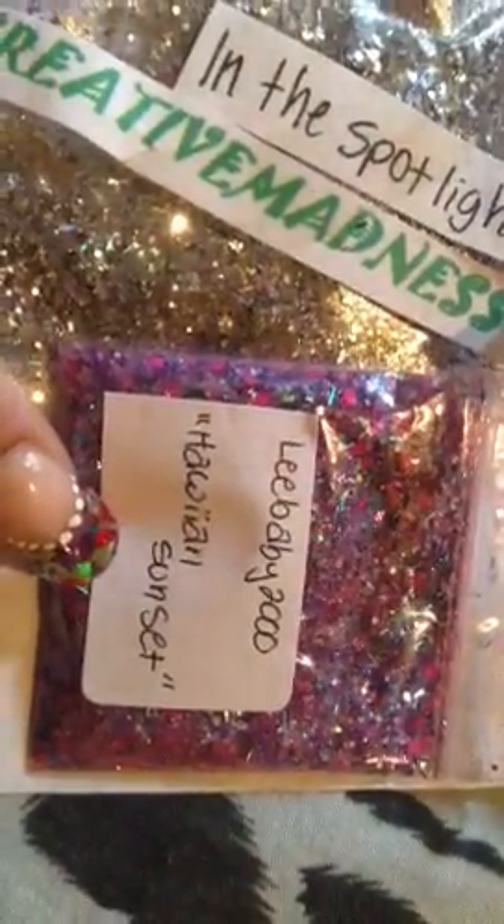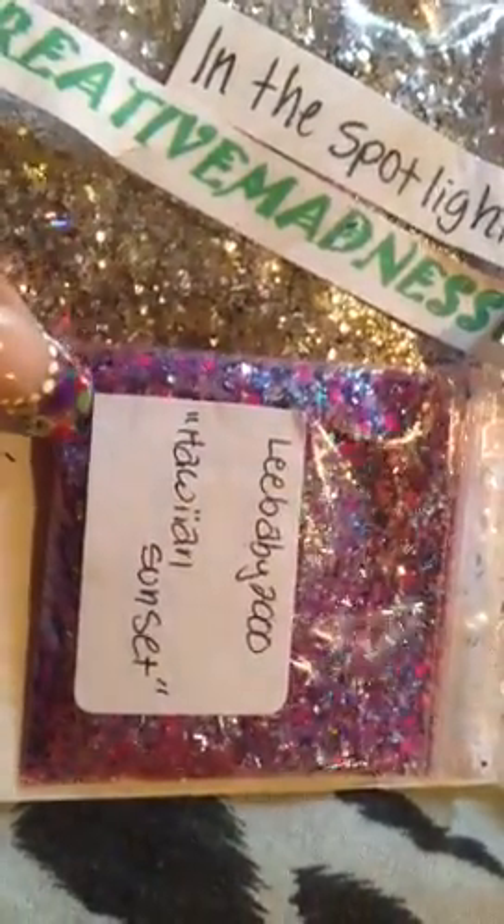From Rocky Graphics we also get some sandals and some purple holographic circles. From Nerdy 90 we got Rasta Marley and it is red, green, and yellow — that is pretty. And we got Leo Baby 2000.